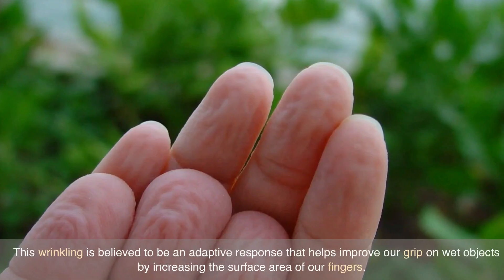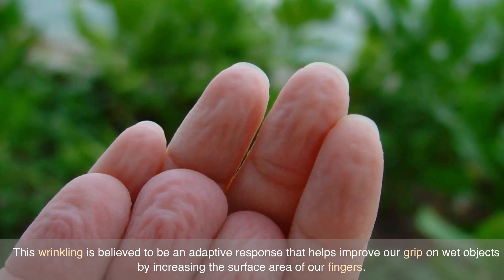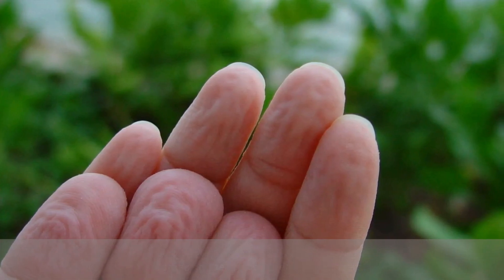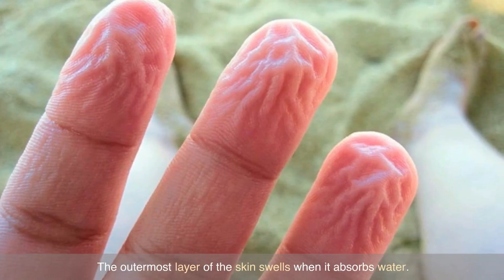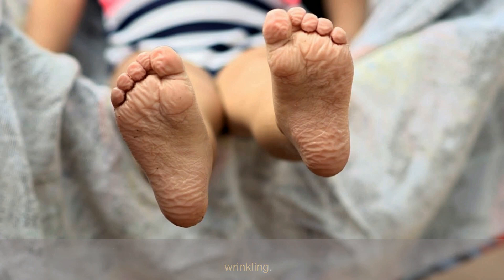This wrinkling is believed to be an adaptive response that helps improve our grip on wet objects by increasing the surface area of our fingers. The outermost layer of the skin swells when it absorbs water. It is tightly attached to the skin underneath, so it compensates for the increased area by wrinkling.